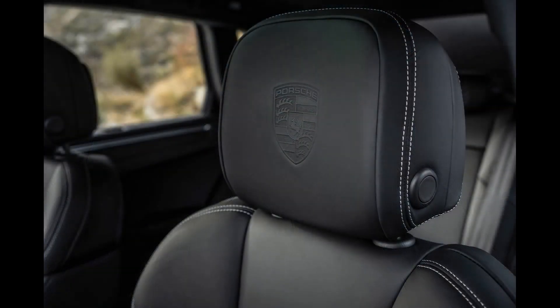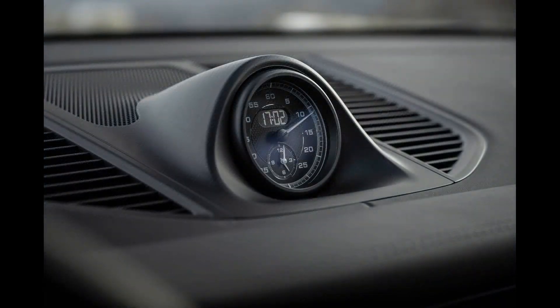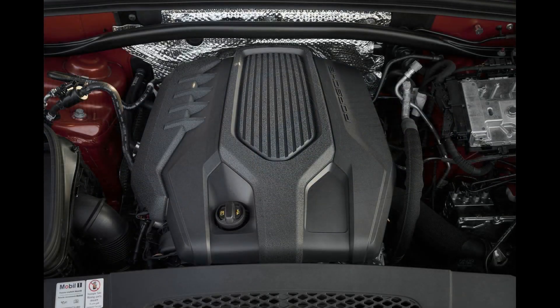We'd also splurge a little for the premium package for its heated front and rear seats, adaptive headlights, and an upgraded 14-speaker audio system. The Sport Chrono package has our attention too, for its driver-adjustable drive modes and launch control feature.